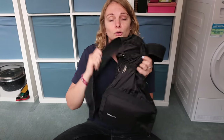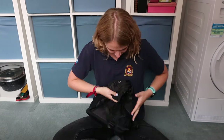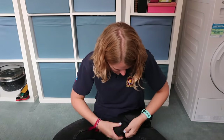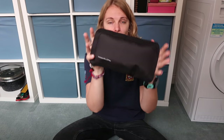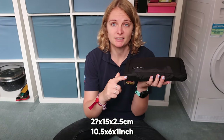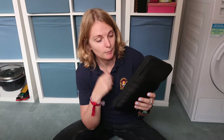This bag also packs up, so I'm going to pack it up now. That actually wasn't painful in the slightest! Folded up it is much smaller — the dimensions are 27cm by 15cm by 2.5cm. As you can see, it was easy to pack up.